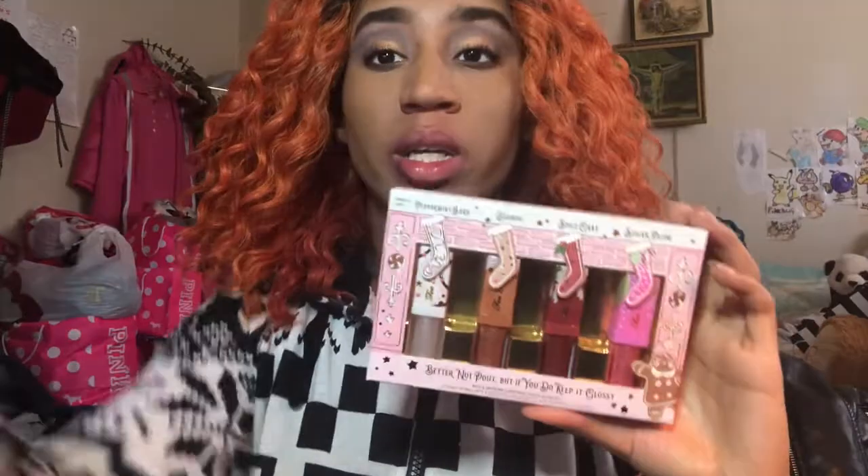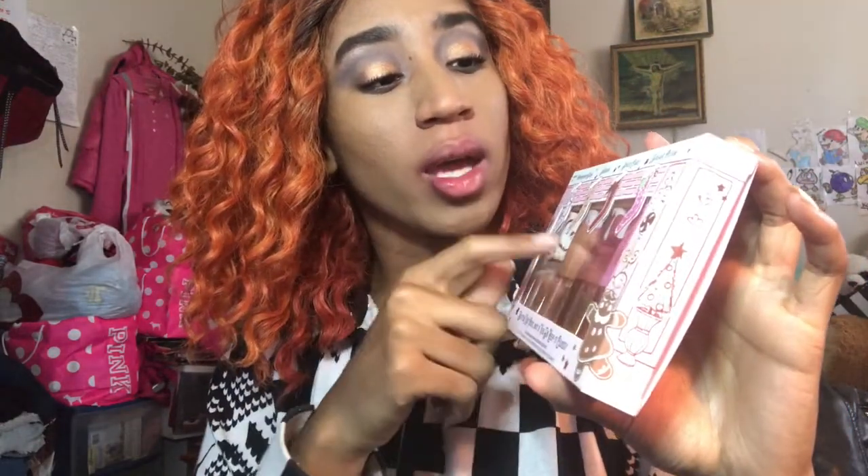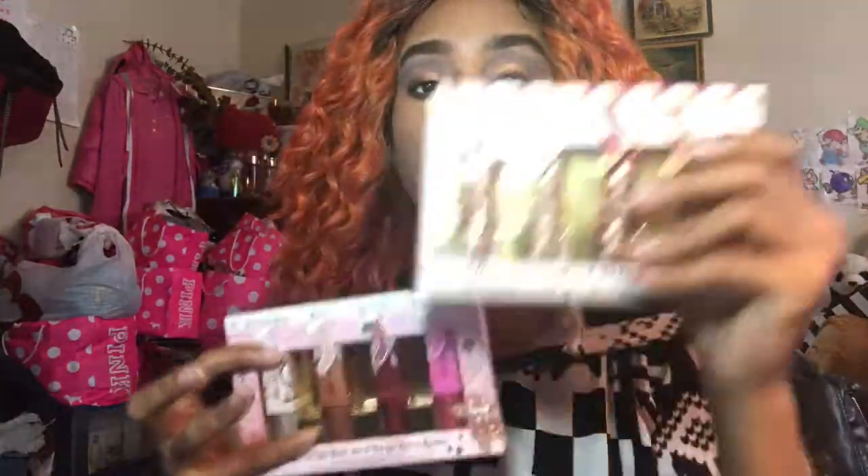Now I'm going to try the Too-Faced 'Better Not Pout, But If You Do Keep It Glossy' set. You have four liquid lip glosses here: Peppermint Bark, Eggnog, Spice Cake, and Sugar Plum. This was $25. If you don't know much about Too-Faced, most of their products are scented — they smell like chocolate, candy, fruits, or anything like that, which I love. That's why I love Too-Faced so much.